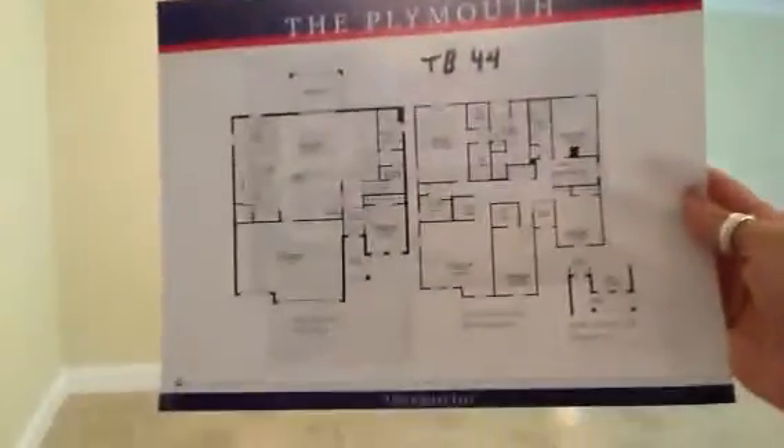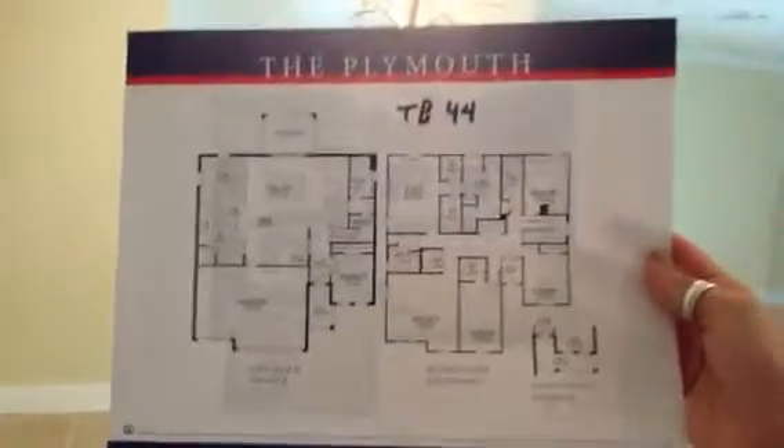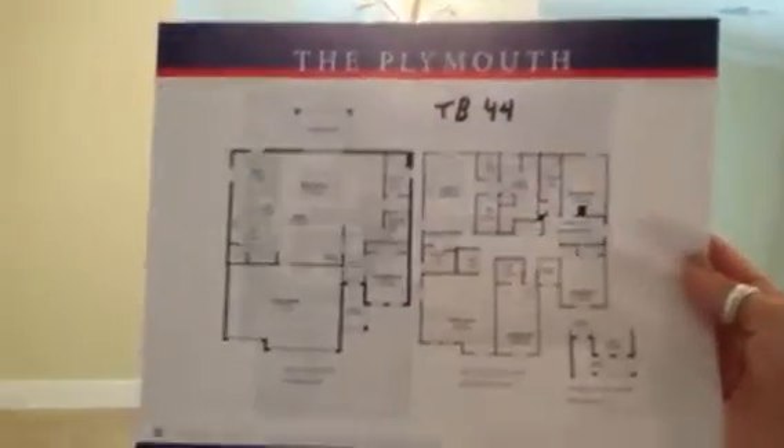Going into the three-car garage. Here's the floor plan — I'll actually take a picture of this and send it to you too. Alright, let us know what you think!